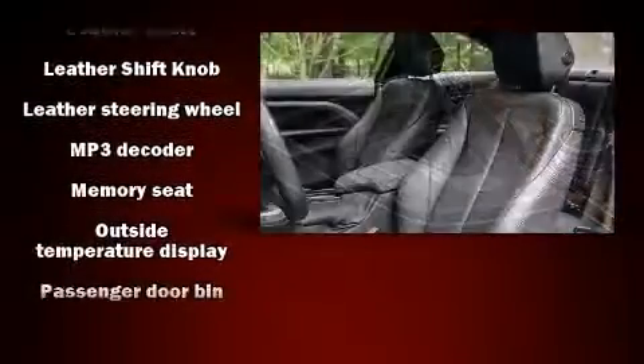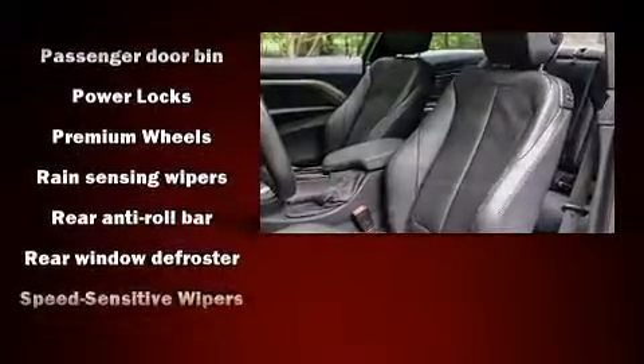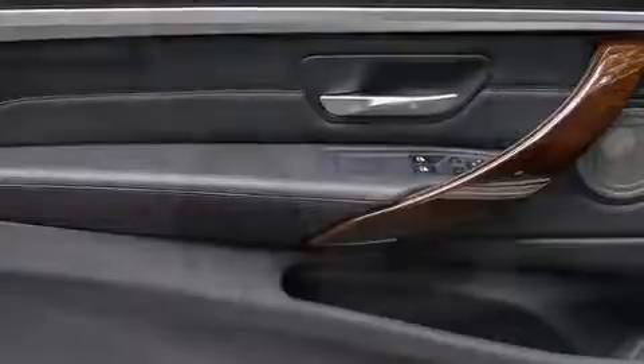BMW also prioritized safety and security with features such as head curtain airbags, brake assist, ignition disabling, an emergency communication system, and four-wheel disc brakes with ABS.